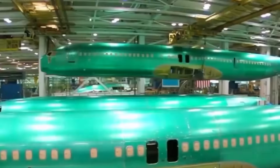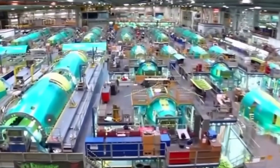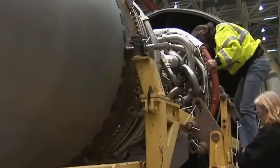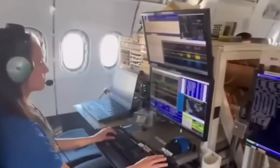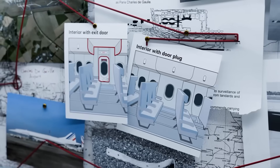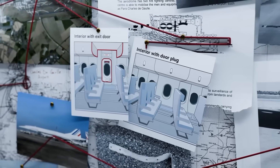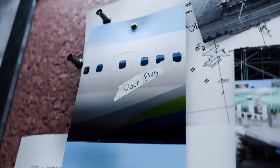Boeing's business process instruction for performing parts removals lacked the clarity, conciseness, and ease of use necessary to be an effective tool for workers in the manufacturing process. No personnel experienced with opening or closing mid-exit door plugs were on duty at the times the accident airplane's left door plug was opened and closed, and no quality assurance inspection of the plug closure was performed.